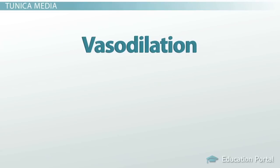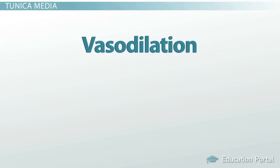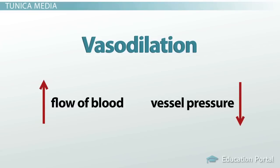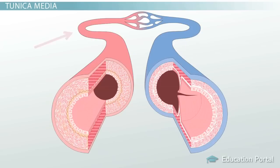Vasodilation is the opposite of vasoconstriction and is a term used to describe the widening of the blood vessel due to the relaxation of the muscular wall. When a blood vessel dilates, blood is able to flow through the vessel with less resistance, and vasodilation has the opposite effect of vasoconstriction on functions such as body temperature and blood pressure. The tunica media of arterioles contains a large amount of smooth muscle, making arterioles key regulators of blood flow between the arteries and the delicate capillaries, allowing for a more efficient exchange of gases and nutrients in the capillary beds.